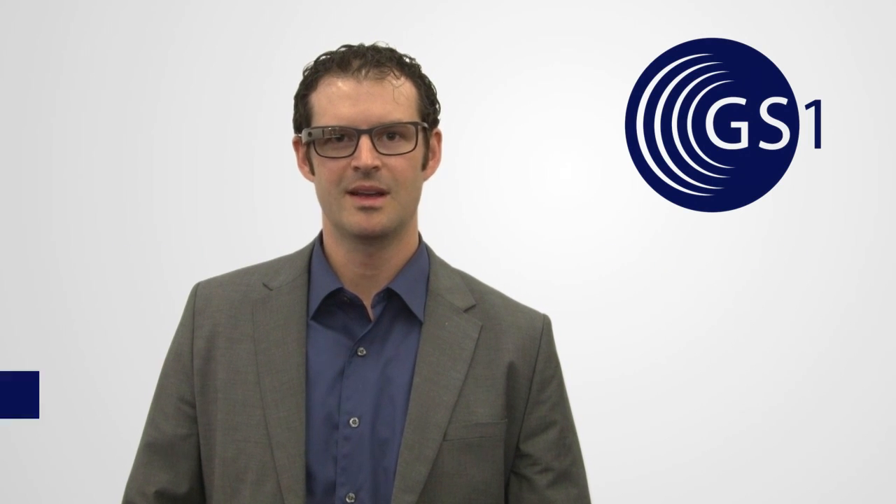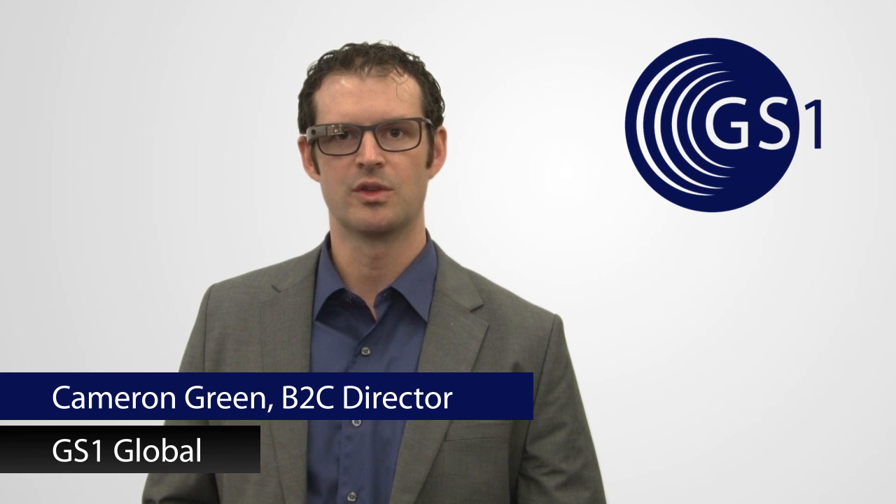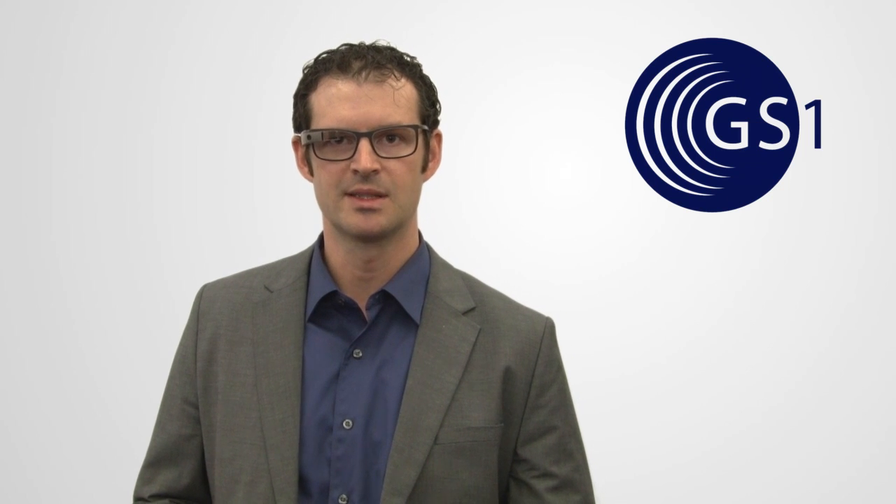Hello, this is Cameron Green. I'm the B2C director at GS1 Global. Today I want to demonstrate a platform we're showing with Google Glass that enables our members, brands, and retailers to connect with products by providing trusted product information through barcode scanning.